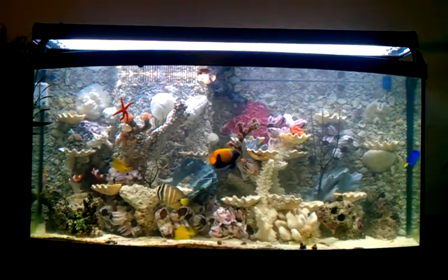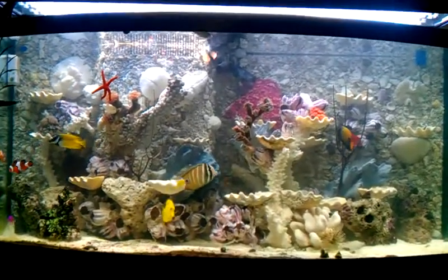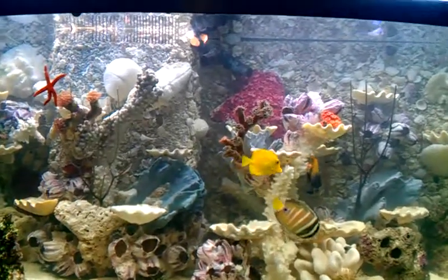I'm just so glad you guys like it. Oh man, you kidding? What a difference. Even the color of the fish seems so much brighter because of the background.